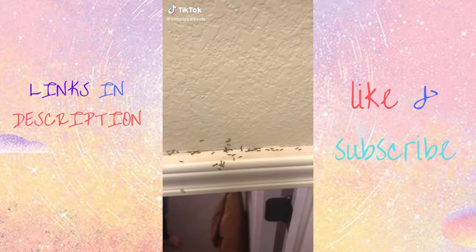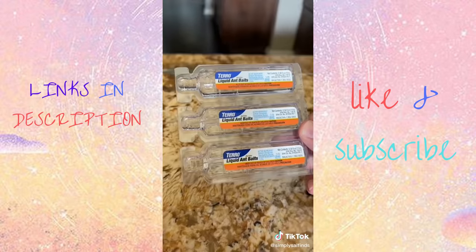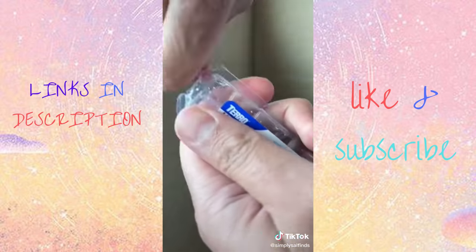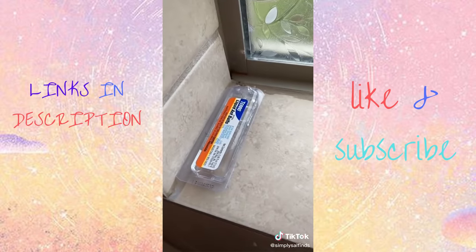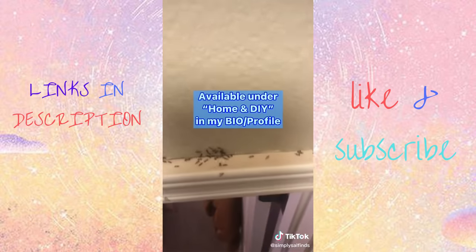Recently we had the worst ant problem, and our pest control service was fully booked, so we found these liquid ant baits on Amazon that are awesome. They come in a pack of six, and all you have to do is snap off the tab and place them near baseboards, corners, or countertops. The ants take the bait and share it with their colony, and in no time, no more ants.